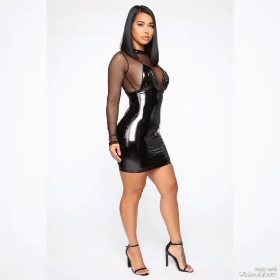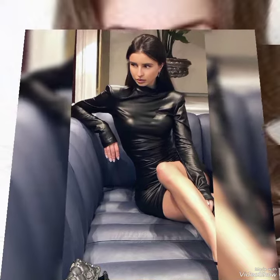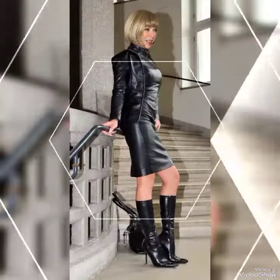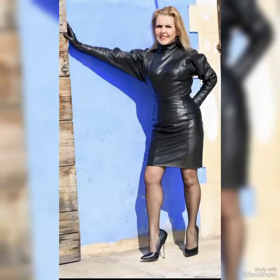Hi friends, once again welcome to my YouTube channel Fantasy Fashion. How are you friends? Hopefully you are all fine and enjoying good health. Today in this video I am showing you the very latest, very fabulous, outstanding and elegant designing ideas of leather body compresses for 40 plus women. This is very outstanding and attractive.